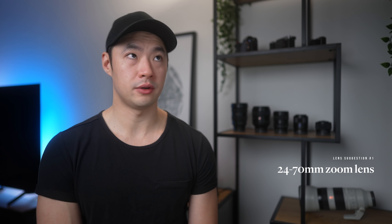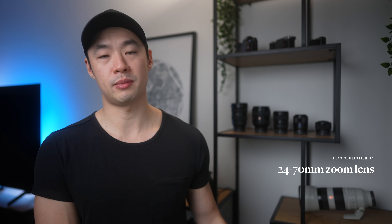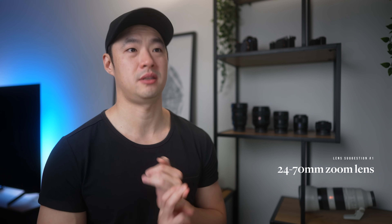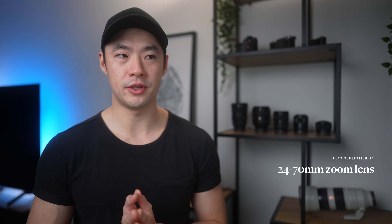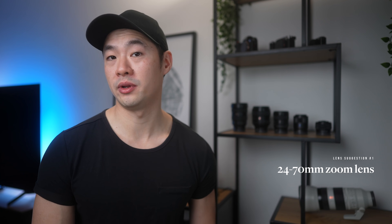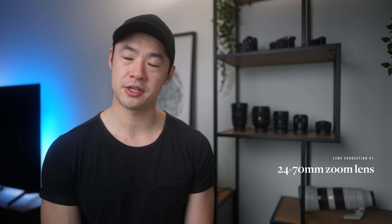If you go for a 24-70 f/2.8, these are generally the more pro-level models — they have better resolution, clarity, sharpness, and usually weather sealing. But they're also heavier, bigger, and more expensive. Something else to consider is the 24-105, another very common focal range in zooms that typically comes in f/4 as well. Instead of the upper barrier being 70, it's 105, so you get that little bit of extra reach, which is nice.